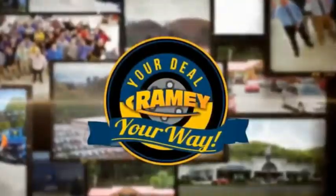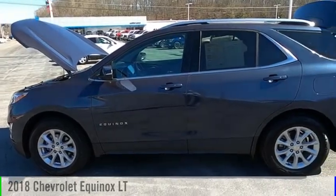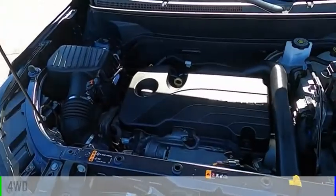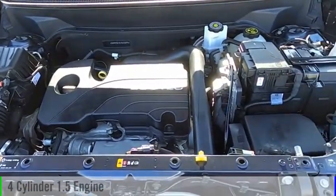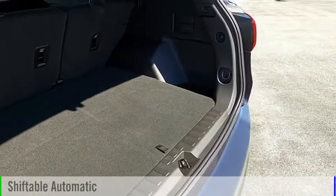Amy, it's your deal, your way. You are going to love the 2018 Equinox. This vehicle is powered by a four-wheel drive, four-cylinder, 1.5-liter engine, and comes with an automatic transmission.